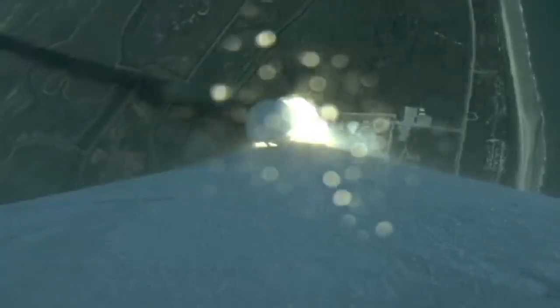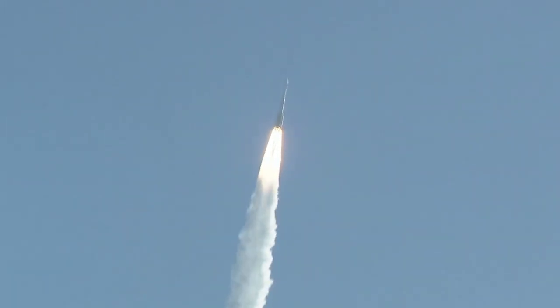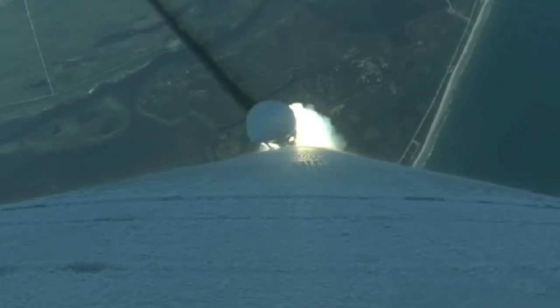The Atlas V reaches Mach 1, the speed of sound, at 46 seconds. At 58 seconds, the vehicle experiences maximum dynamic pressure.